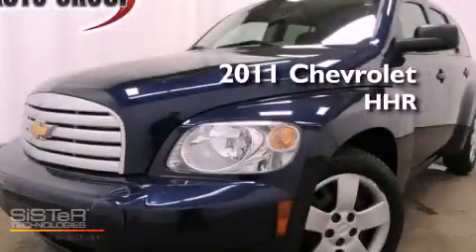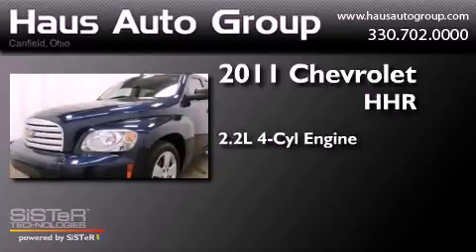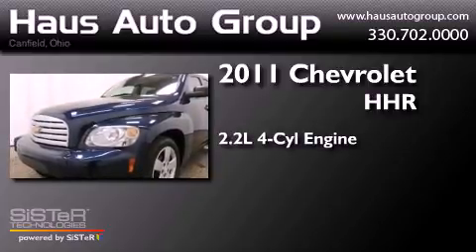This is a 2011 Chevrolet HHR. It has a 2.2-liter four-cylinder engine and an automatic transmission.